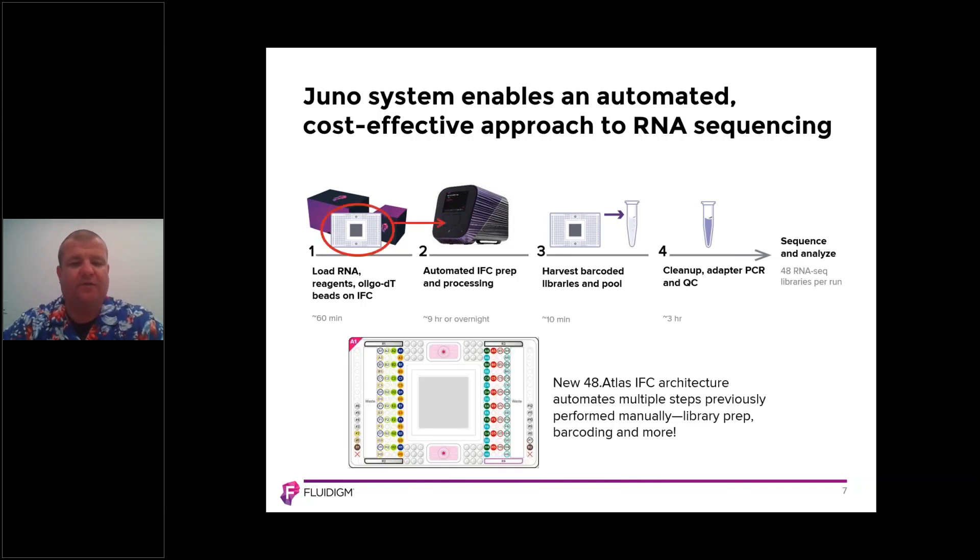The new 48.Atlas IFC architecture automates multiple steps that were previously performed manually. These steps include performing the polyadenylation, the reverse transcription, the barcoding, and the amplification. All those steps are now automated — automation that is not possible on liquid handling robots or on 96-well plates.